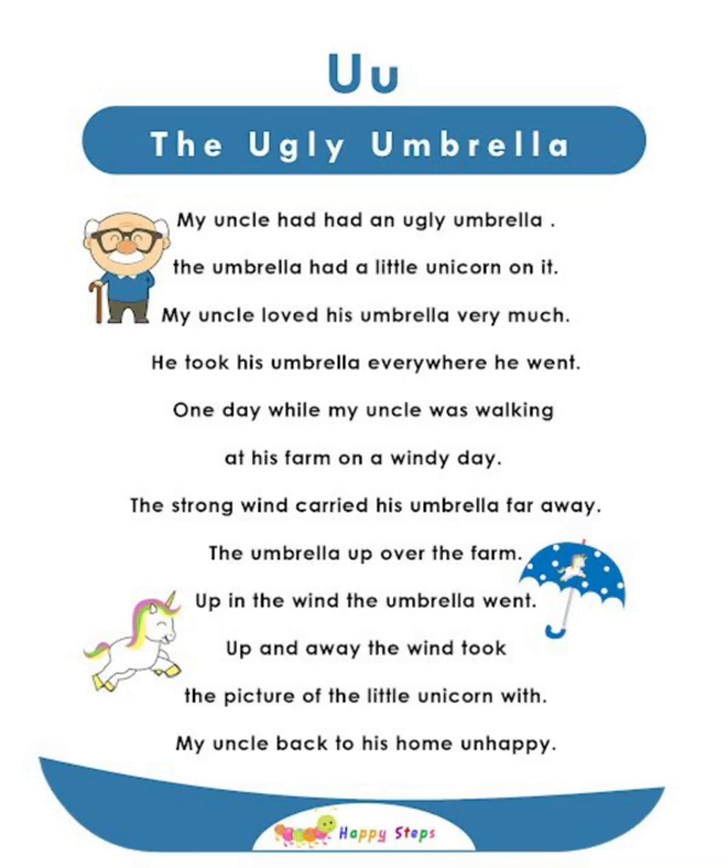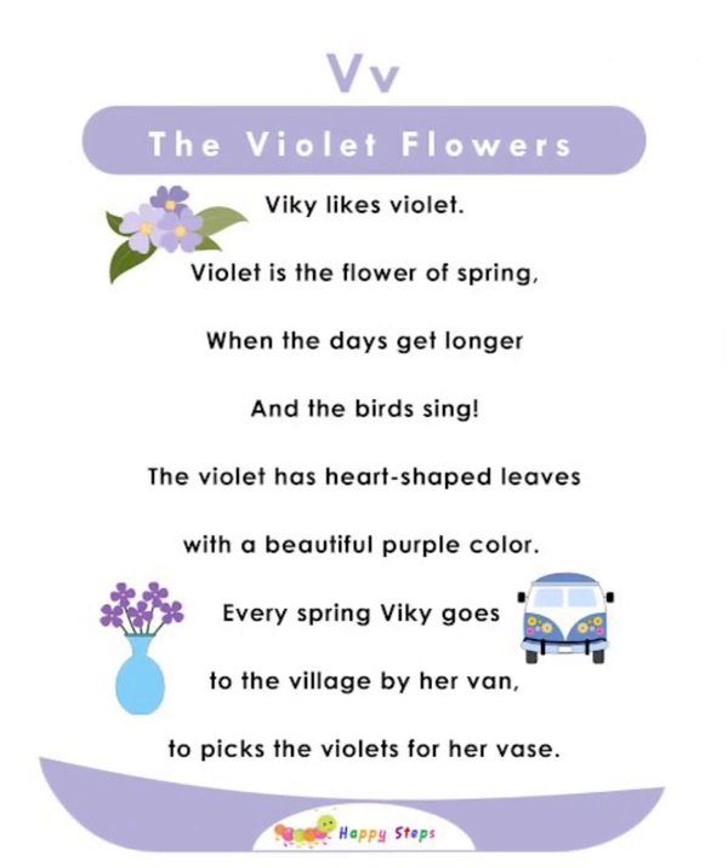V — The Violet Flowers. Vicky likes violets. Violet is the flower of spring when days get longer and birds sing. The violet has heart-shaped leaves with a beautiful purple color. Every spring, Vicky goes to the village by her van to pick violets. For alphabet V: V, violet, vase, village, van.